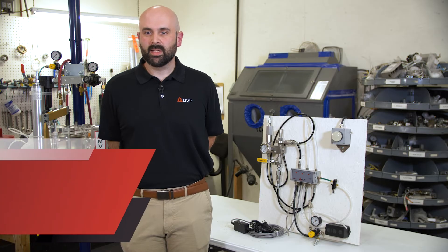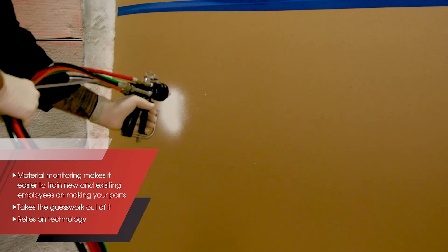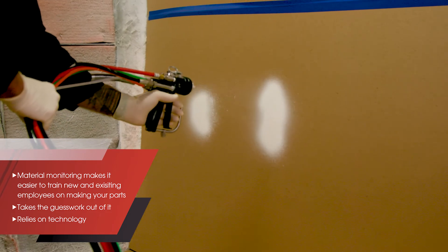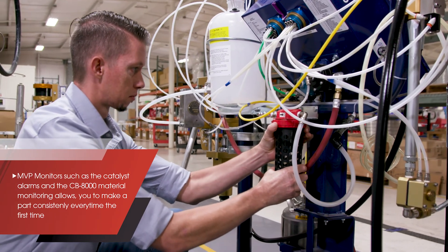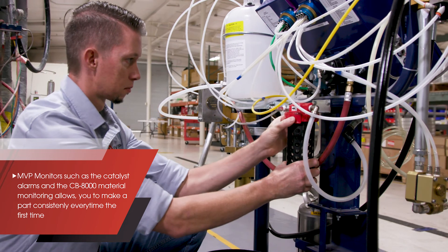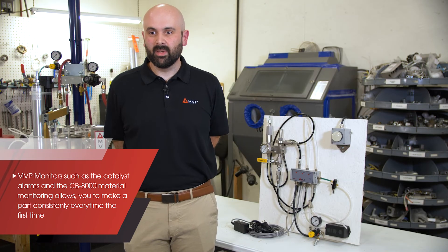Material monitoring also makes it a lot easier to train any new employees or existing employees on making your parts. This enables them to really take the guesswork out of it and the tribal knowledge, and really rely upon a piece of technology to make sure that they are making the part to the right qualities and specs that you have laid out for them. Utilizing MVP monitors like our catalyst alarm or CB-8000 material monitoring allows you to make a part consistently every time, the first time.